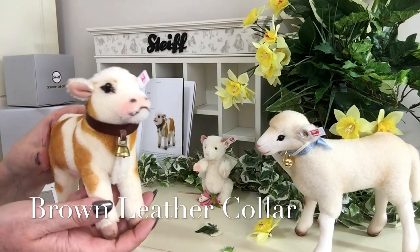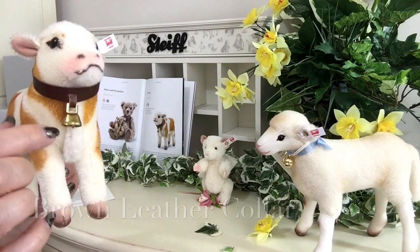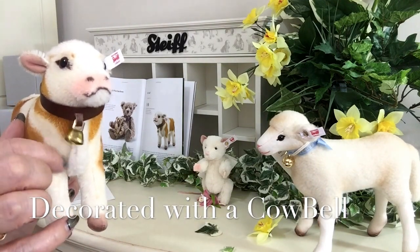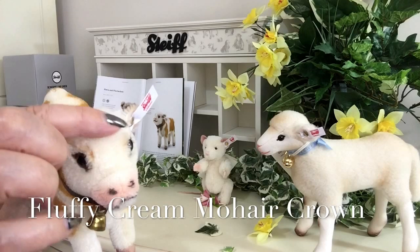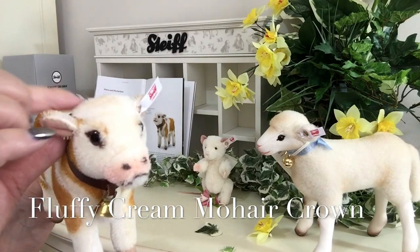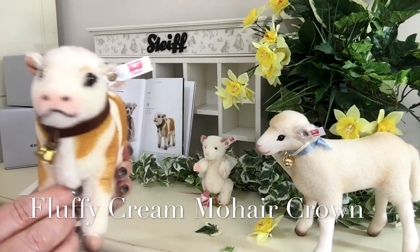He also wears around his neck this brown leather collar, and he's got a brass cowbell to finish it off. If you look very closely, the crown of his head is very fluffy. It's also been airbrushed with a little bit of shading, and it's very soft, just like a baby calf would have on the top of his head.